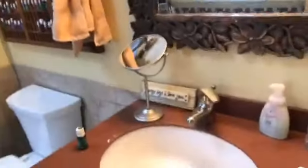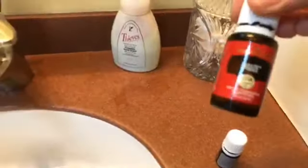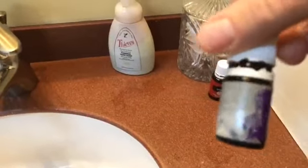My husband got ready early this morning. Here are the oils he used today — he always uses DiGize in the mornings, and look at his bottle because he travels with it: Highest Potential and Mister. He always leaves a scattering of his oils out.